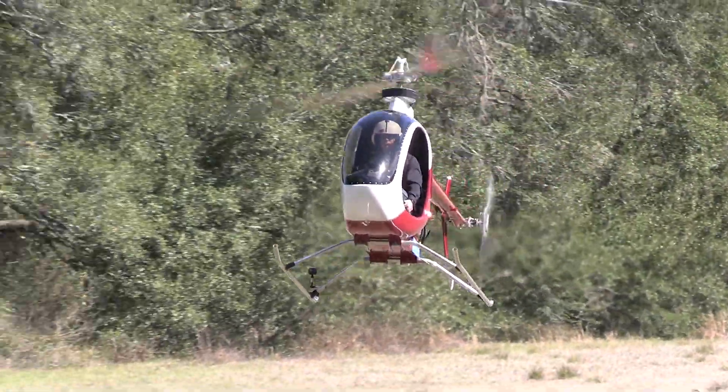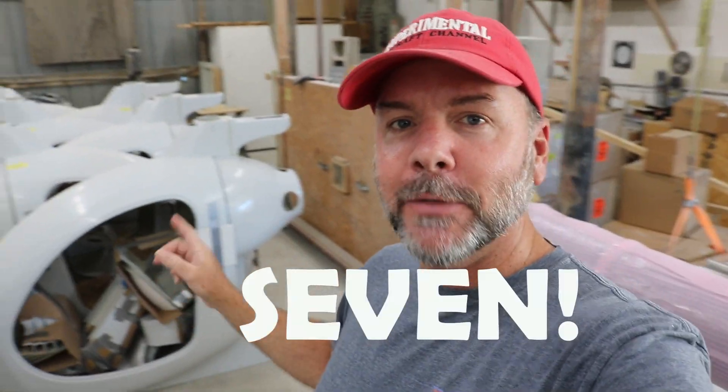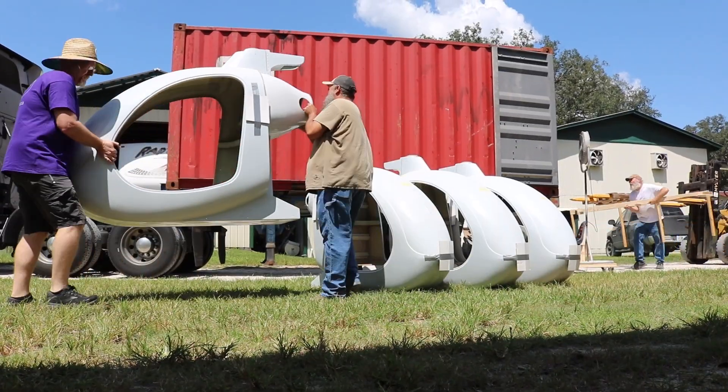So back over here at Composite FX here in Trenton, Florida. The challenge for today is loading seven of their kits into a 20-foot container in less than two hours. Let's see if they can make it happen.